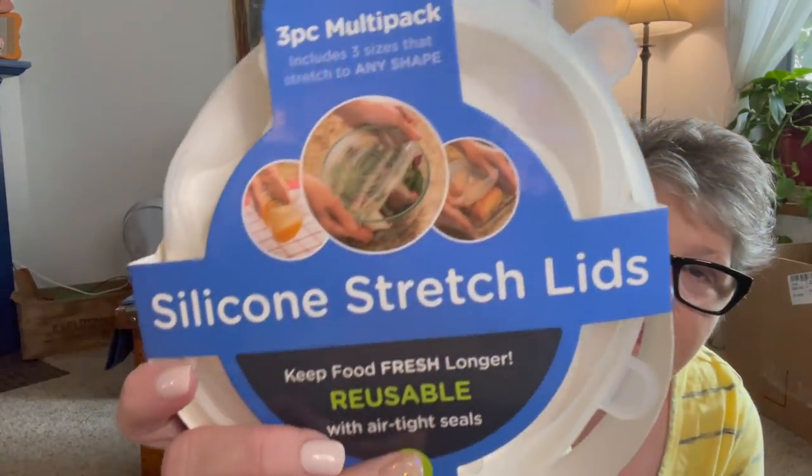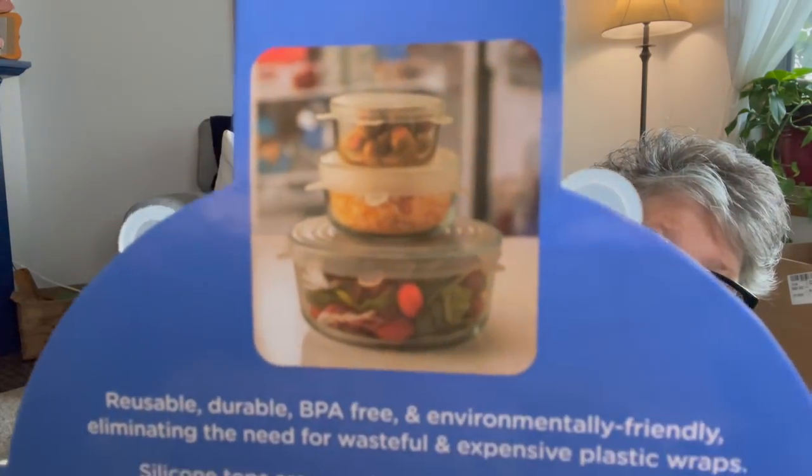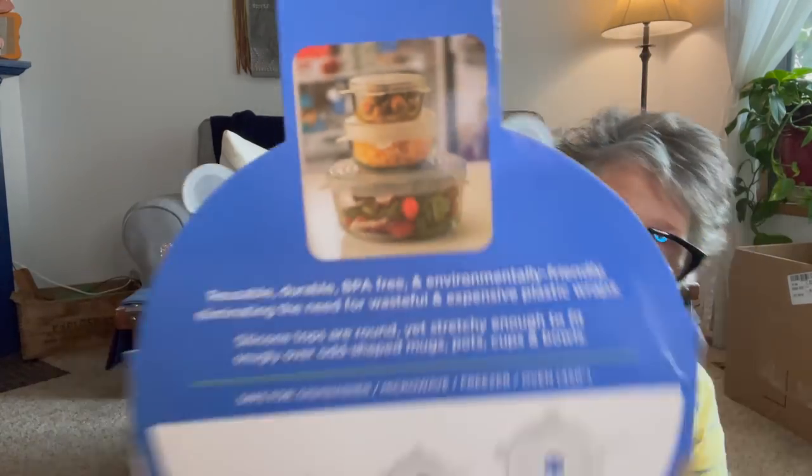I grabbed some Energizer batteries — boring. But look what they have: these are silicone stretch lids. You get three lids, they are silicone and you can stretch them over like a metal or glass bowl and it seals the lid. You don't have to have a specific lid for that specific size. I think they're pretty cool. The brand is Hit Brands. I've never seen that at Dollar Tree before and they feel silicone-y.